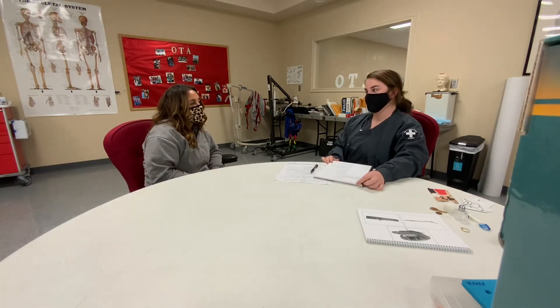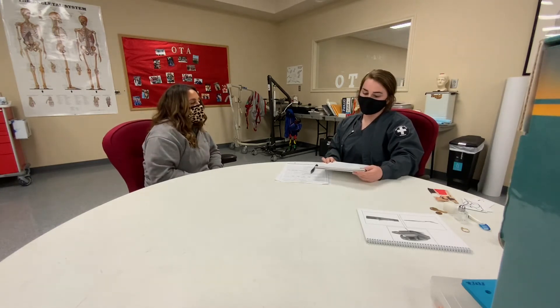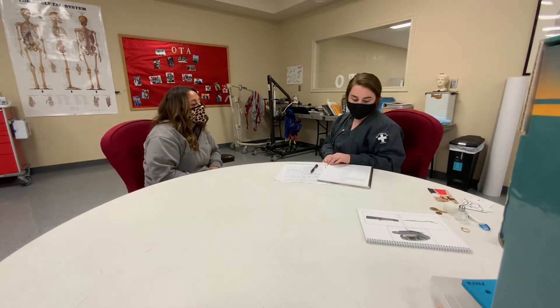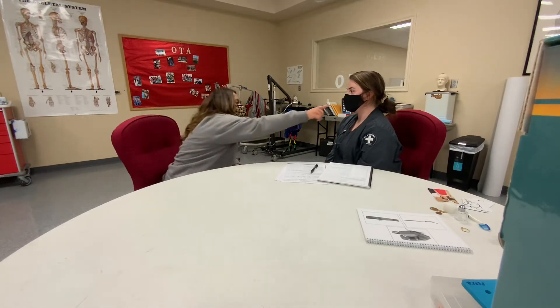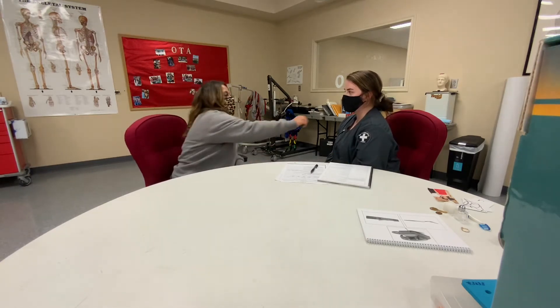Show me your right hand. Put your left hand on your right leg. Put your right hand on your left ear. Put your left hand on your right leg. Now you're going to point to things on me. Point to my left eye. Point to my right knee. My left elbow. And my right ear.